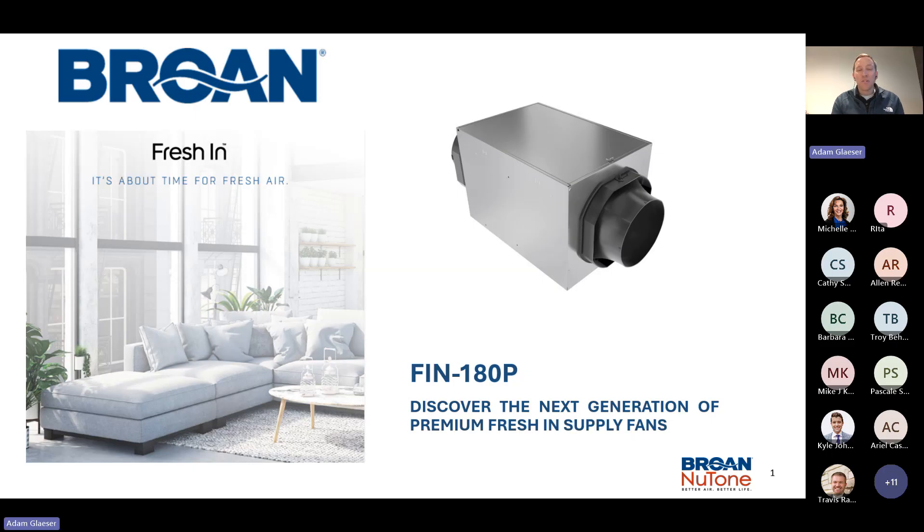Good afternoon, everyone. First of all, I want to introduce myself. My name is Adam Glazer. I'm a senior product manager here at Broan under the Fresh Air Systems.